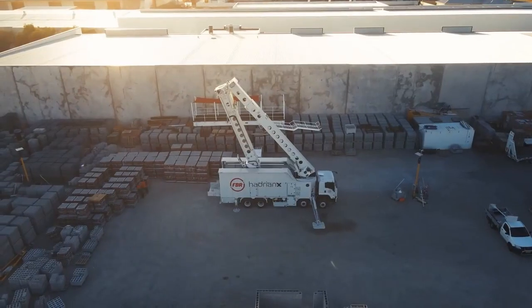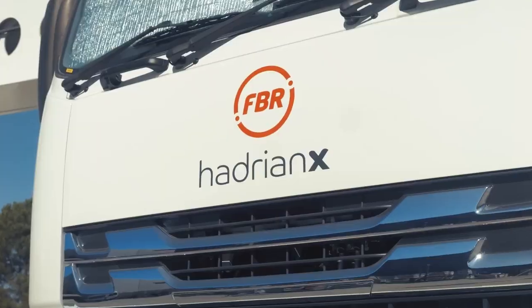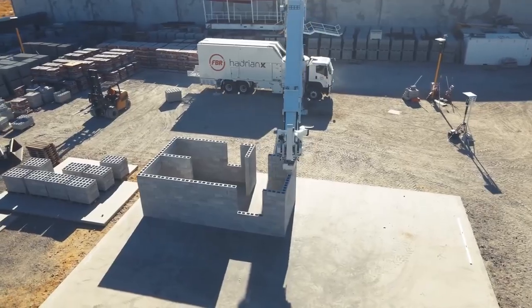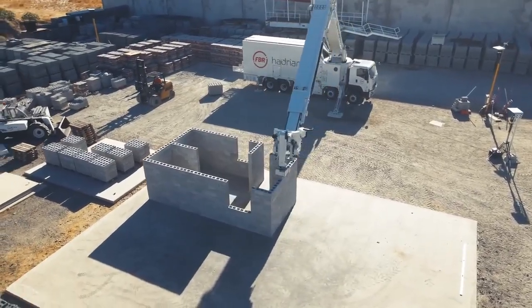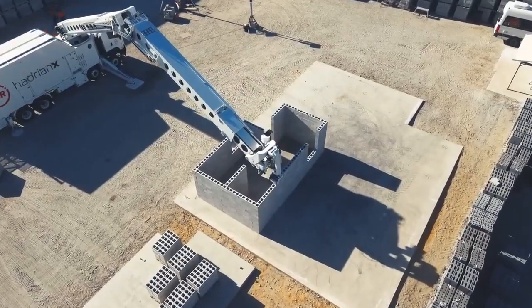With its potential to revolutionize the construction industry, Hadrian X represents a leap forward in automation, sustainability, and efficiency, setting the stage for a future where robotics plays a significant role in shaping our built environment.